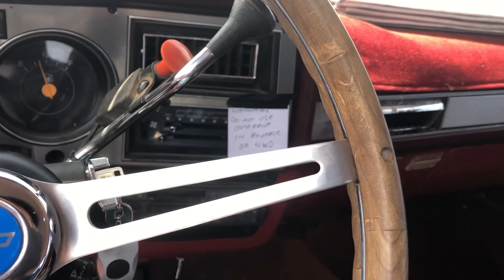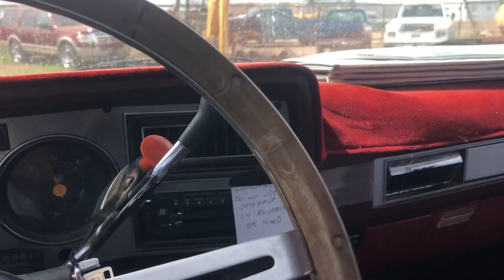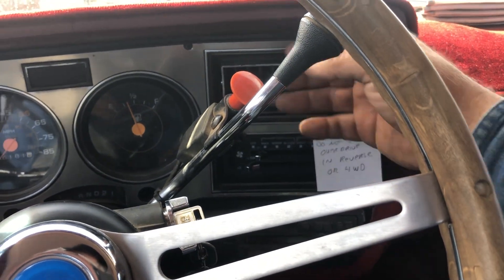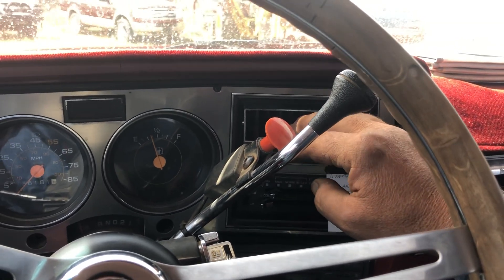Hi folks, Matt Smith with Smith Sales Company Auctioneers. I had a couple questions from bidders. Does the air conditioner work? I just started this vehicle and it's blowing cold air. It's probably not as cold as a brand new vehicle, but it's definitely cold.